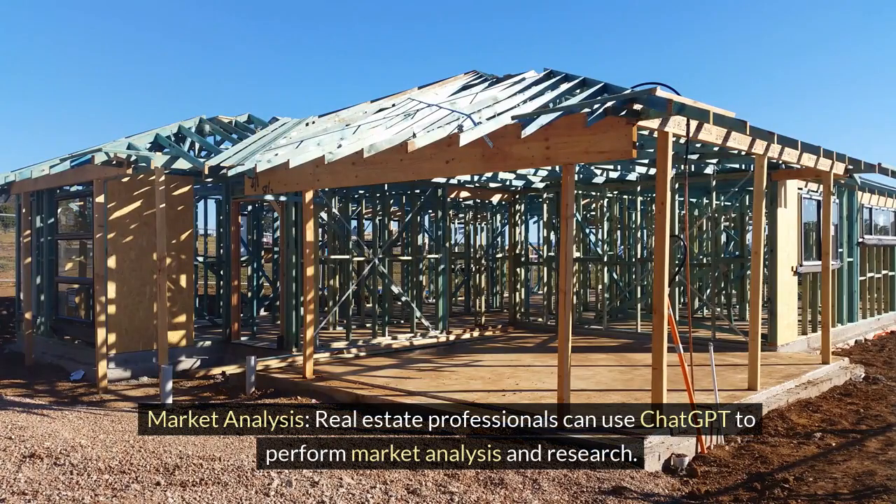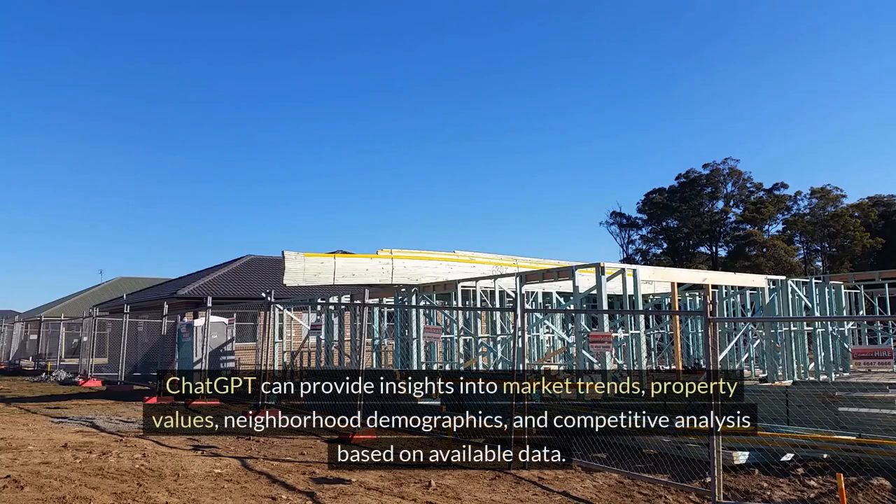Market Analysis. Real estate professionals can use ChatGPT to perform market analysis and research. ChatGPT can provide insights into market trends, property values, neighborhood demographics, and competitive analysis based on available data.